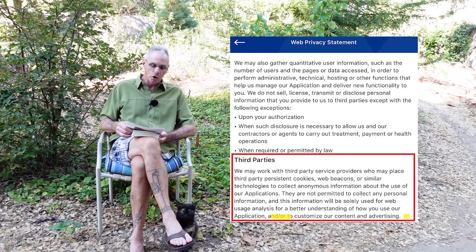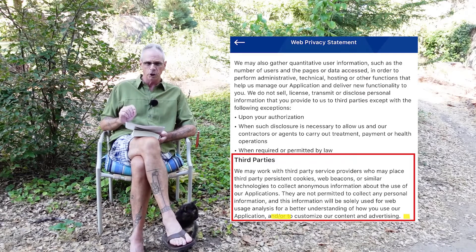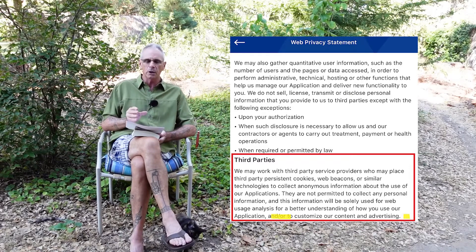Another portion of the privacy statement says they may also gather quantitative user information — quantitative means a lot. They say they will not sell, license, transmit, or disclose personal information. And I do want to emphasize that none of your personal identifying information or personal health information is being sold or shared — social security numbers, your name, and so on. There are laws that prevent that: HIPAA regulations. That's top secret stuff. But when you realize what the app is gathering on you and how it can work with other apps, you can see that it's pretty easy to virtually put a name to that machine number called your mobile phone or tablet.